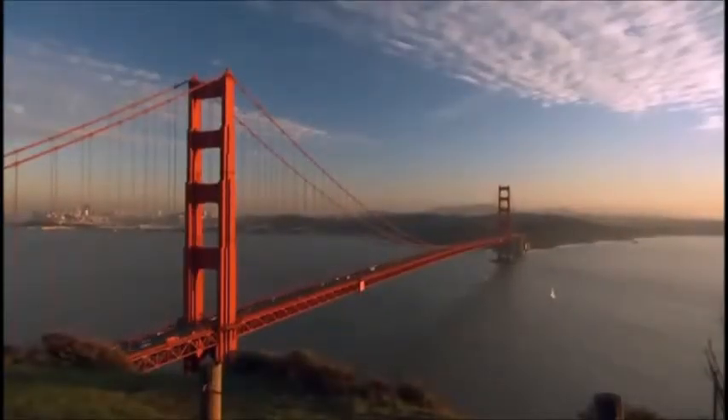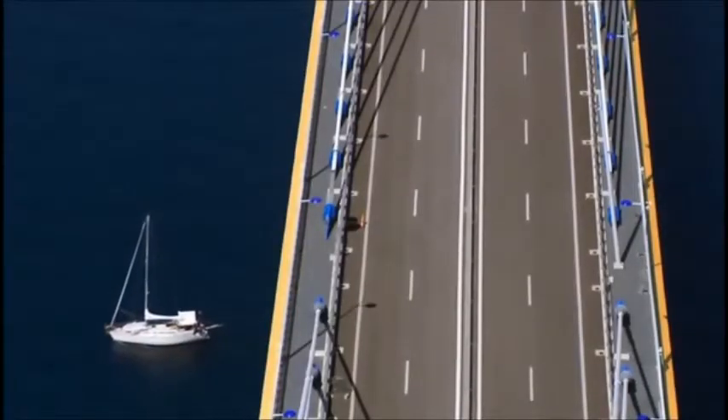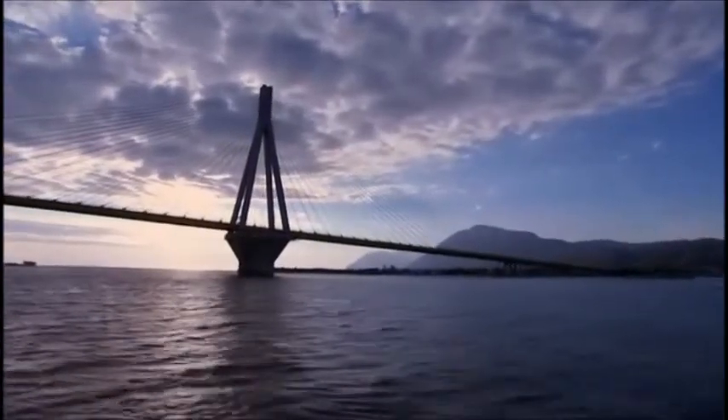Top of the list? Earthquakes. Other bridges have been built in earthquake zones, but this bridge must cross an active seismic fault line. And it gets worse — the water here is extremely deep, 200 feet. No bridge anywhere had been built with foundations this deep. It would take a daring plan to overcome these hurdles.